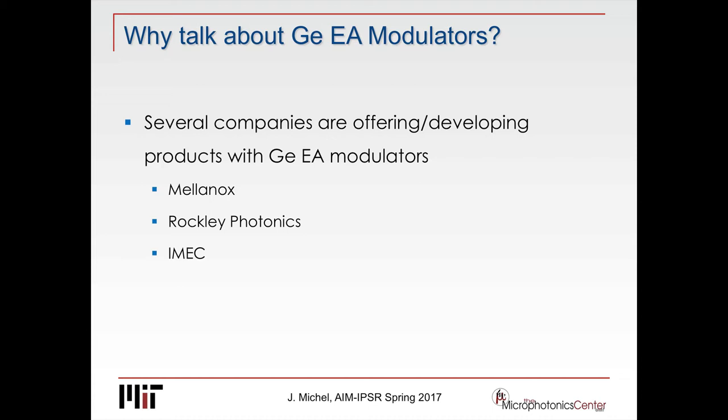I want to talk briefly about Mellanox. Mellanox is certainly not a spin-off from Graham's group, but it came from Bookham through Cotura — the technology — to Mellanox. Mellanox actually bought from Cotura the germanium electroabsorption modulator technology and they're using it. Also, Rockley Photonics disclosed that they're using germanium electroabsorption modulators and they expect to have product by the end of the year. And then the last one is iMac, and Graham mentioned the latest results on 100 gigabit per second electroabsorption modulators from iMac.